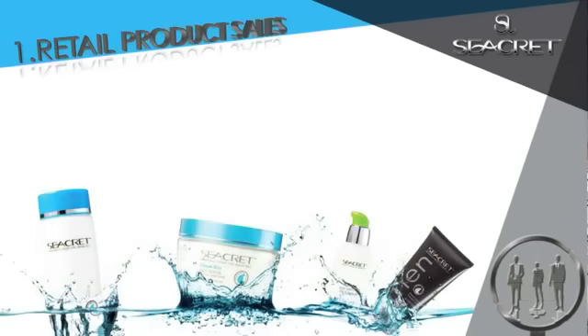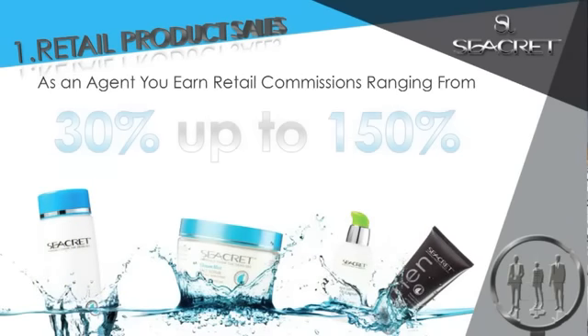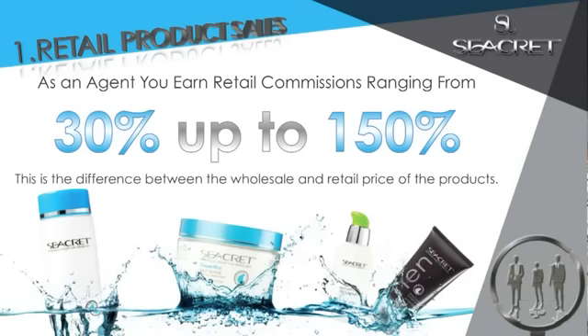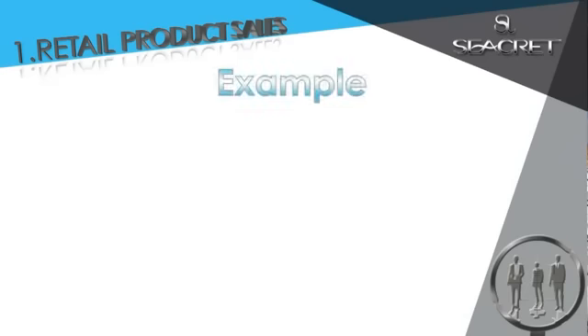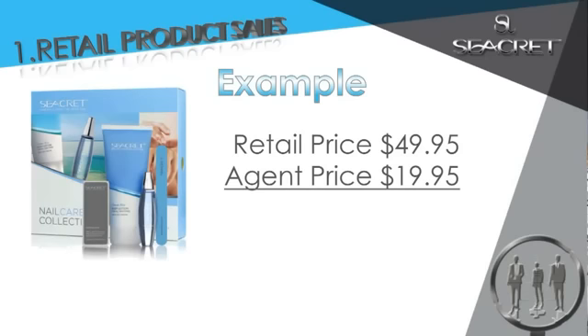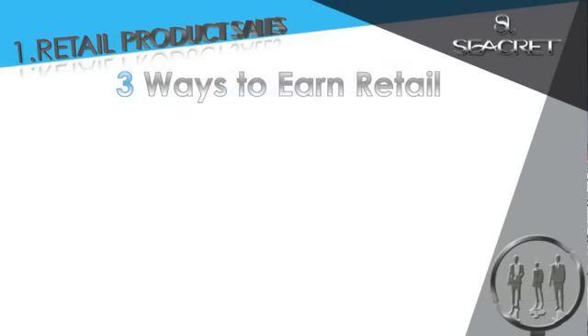The first way you get paid is retail product sales. As an agent, you earn retail commissions ranging from 30% up to 150%. This is the difference between the wholesale and the retail price of the products. As an example, one of our most loved products, our nail care collection — retail price $49.95, agent price $19.95, your profit $30. That's a 150% commission right now in your pocket.